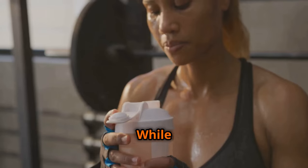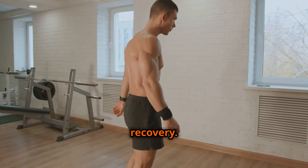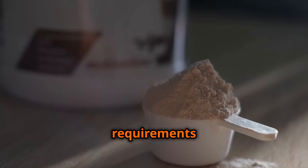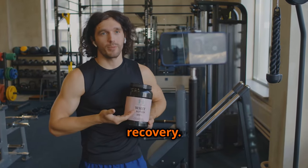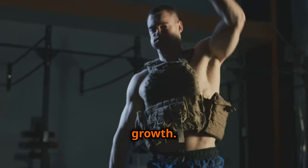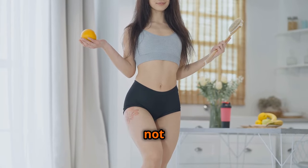While a well-balanced diet should always be your primary focus, supplements can play a valuable role in supporting your muscle-building journey. They can help bridge nutritional gaps, enhance workout performance, and accelerate recovery. Protein powder is a convenient and effective way to increase your protein intake, especially if you struggle to meet daily requirements through food alone. Whey protein in particular is rapidly absorbed, making it ideal for post-workout recovery. Creatine is a naturally occurring compound that enhances muscle energy production, allowing you to train harder and lift heavier. Branch-chain amino acids, or BCAAs, play a crucial role in muscle protein synthesis and reducing muscle soreness. Remember: supplements should complement, not replace, a healthy diet.